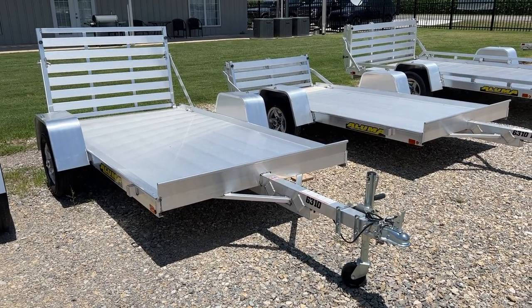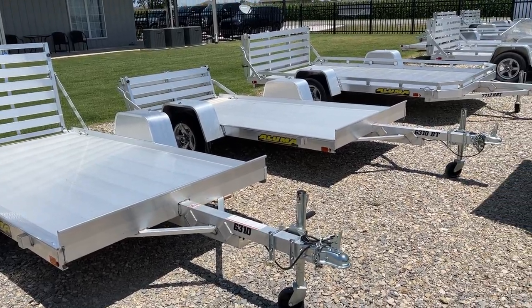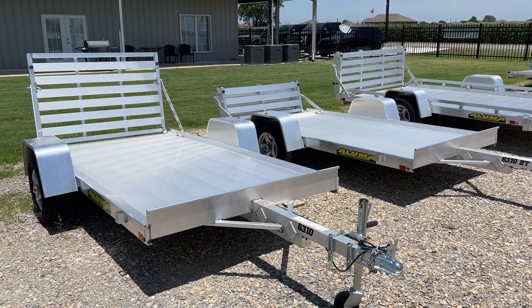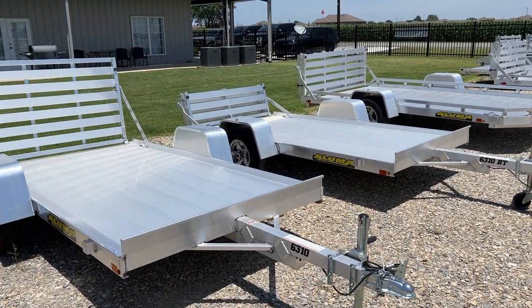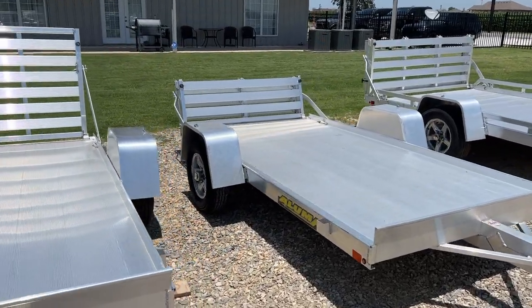Hey everybody, it's Travis at TSI Trailers. Today we're taking a look at an Aluma 6310 and a 6310BT. These trailers are identical except the 6310 has the standard straight tailgate, whereas the BT, which stands for bifold tailgate, has a lower profile two-piece folding tailgate.